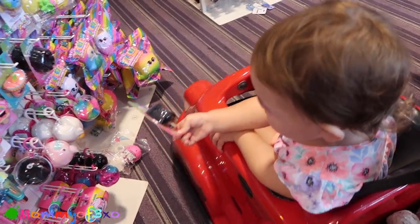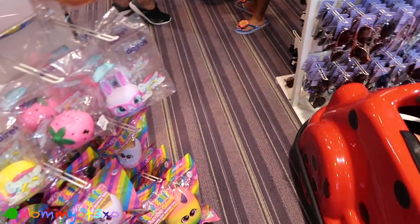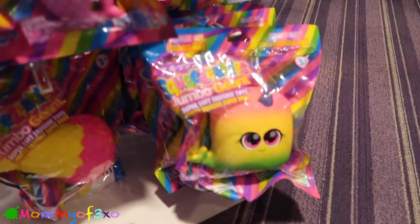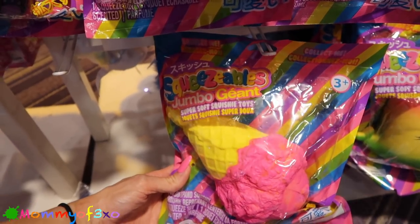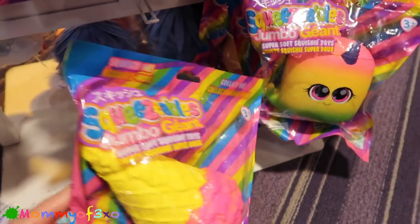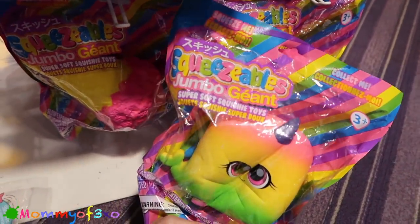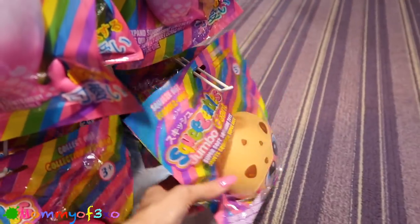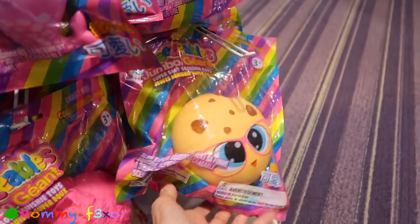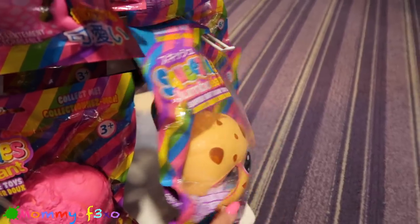We can't open it yet, we didn't buy it. So guys, look at the jumbo squishies - they have a huge jumbo squeezable ice cream that's just like the Krebrew ice cream cone, and they have the narwhal. Here's another ice cream cone, oh my gosh, they have a cookie too! Do you see the big squishies?